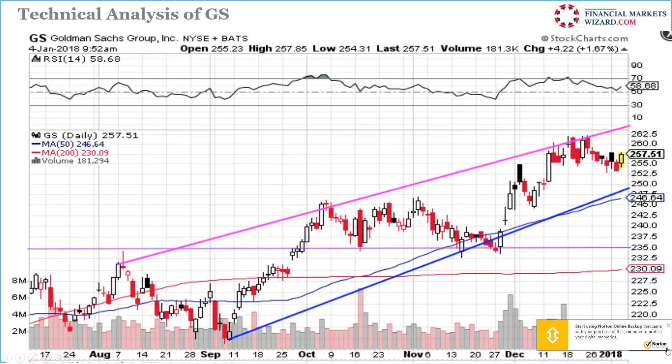Goldman Sachs — it's sitting at support with up-and-down candles. Support is at 252. I think Goldman Sachs is ready to move up.